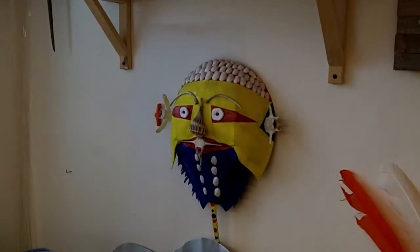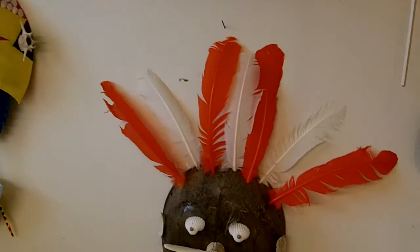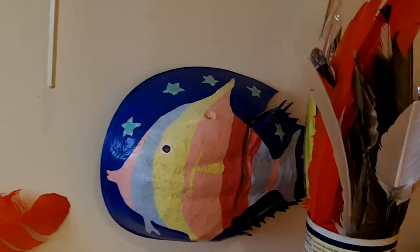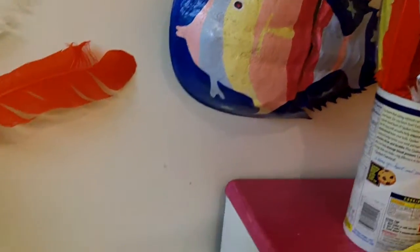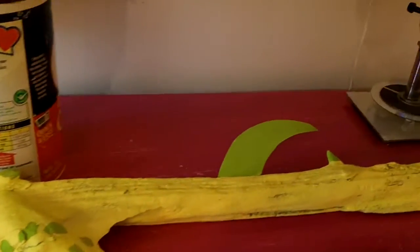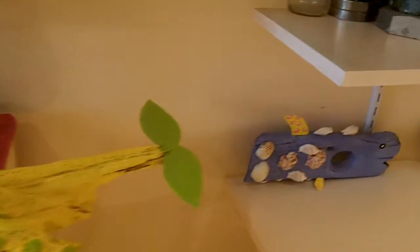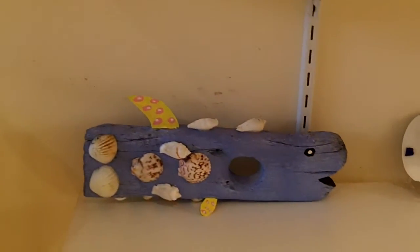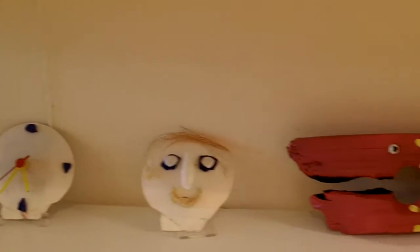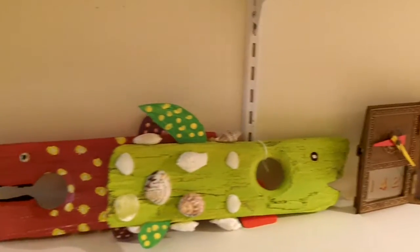Then over here he's got the blue and gold one. And then here he's got the Indian chief with the whale bone. And then over here he's got the fish. Here he's got a piece of driftwood that he painted like a fish and put a fin on it. And then he's got the wine holders, which are pretty cool — a couple of shell clocks and faces, and more wine holders over here.